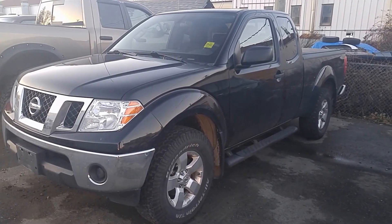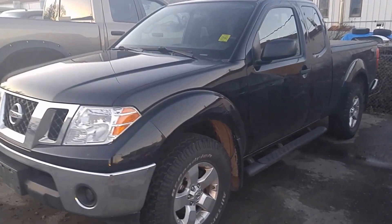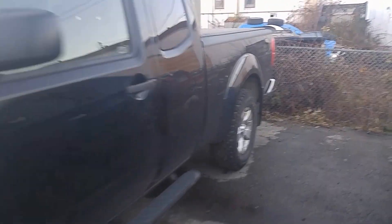Hey Diva, this is Justin from North Island Nissan. I wanted to make you a good walk-around video. It's a 2012 Nissan Frontier. Hasn't been detailed yet, but I want to show you a couple things.